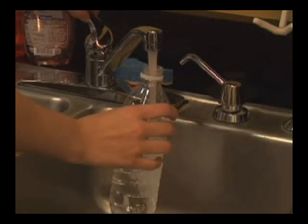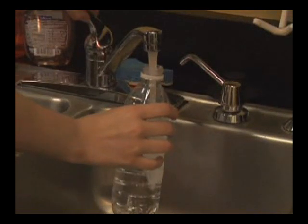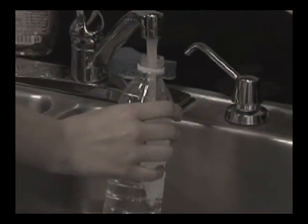To combat this, some eco-friendly people reuse their plastic disposable water bottles. But hold on — it's not a good idea. Here's why.